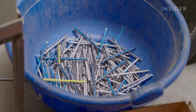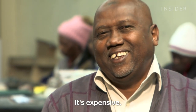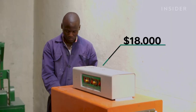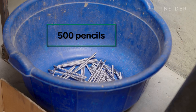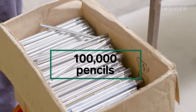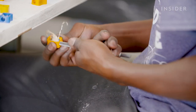That also comes at a price, though — this machine costs about $18,000. But automating steps like this has helped the company go from producing about 500 pencils a day when it started in 2017, to as many as 100,000 today. Finally, workers sharpen the pencils one at a time.